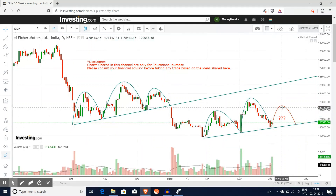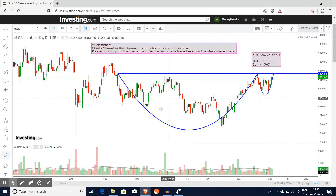Next stock is Gail India. In Gail, we are going to see a cup and handle formation. The breakout level is 367. At 367.50, the targets are 380 to 391, and the stop-loss is 347 rupees.